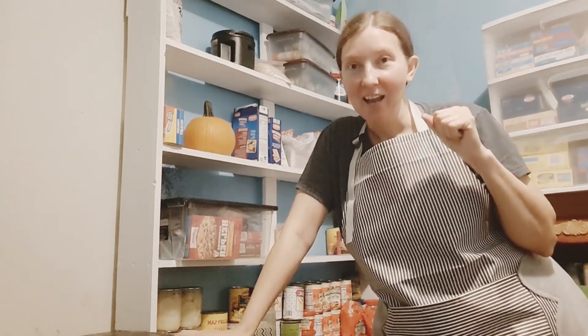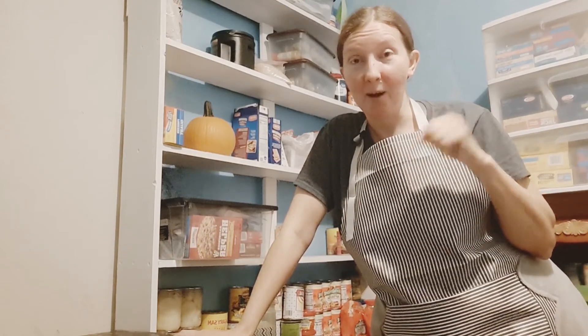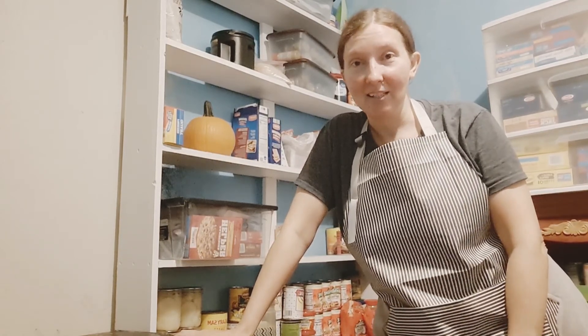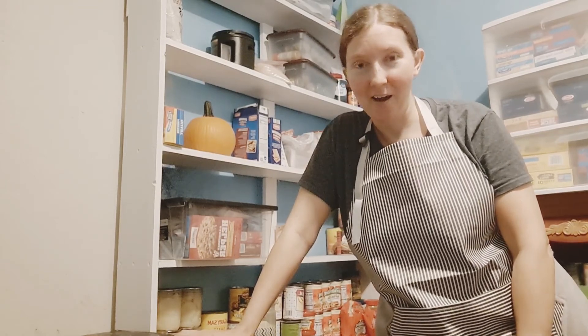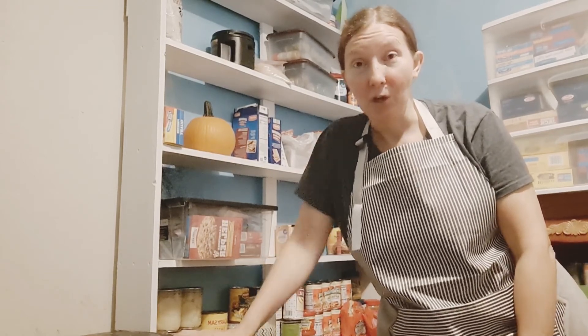I hope you guys like this content. Remember to plant a seed — literally in the ground — and just do what you can with where you're at. The main thing is that you start today, preparing for whatever may come. Have a blessed day.